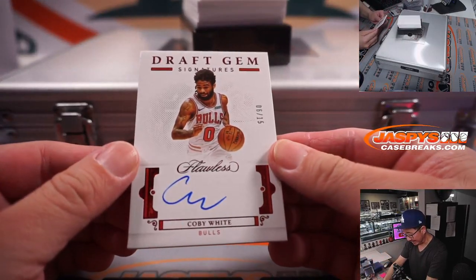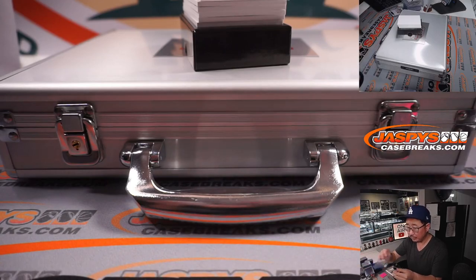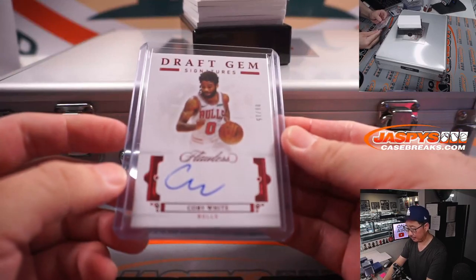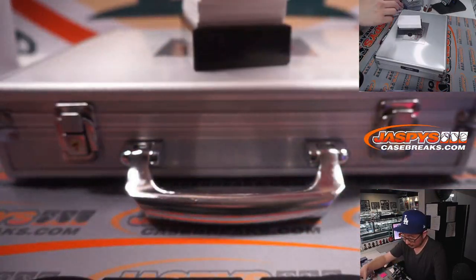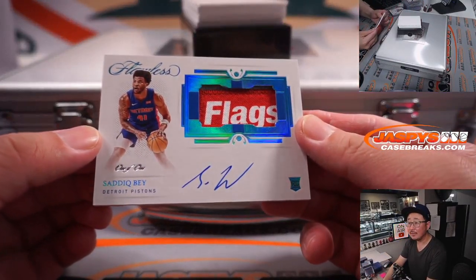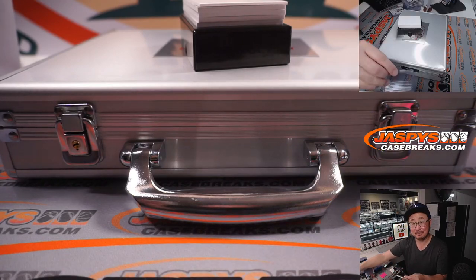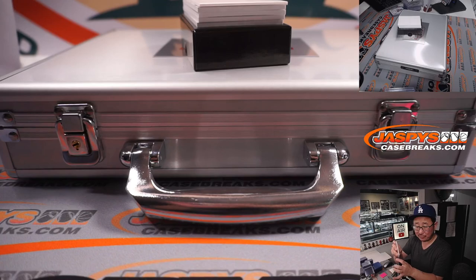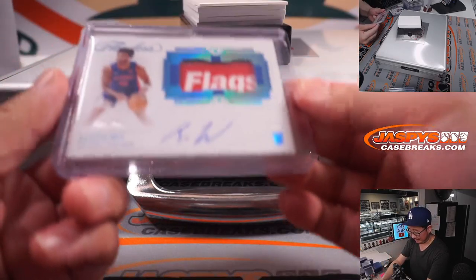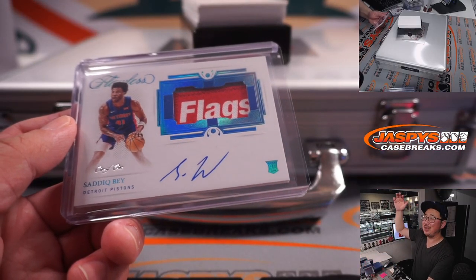Draft Gem Signature, six out of 15, Coby White, Bulls — David. And a one-of-one Saddiq Bey. Looks like maybe a sponsor logo right there. It's a rookie patch autograph. That is for David B. and the Detroit Pistons. All aboard the Big Hit Express!